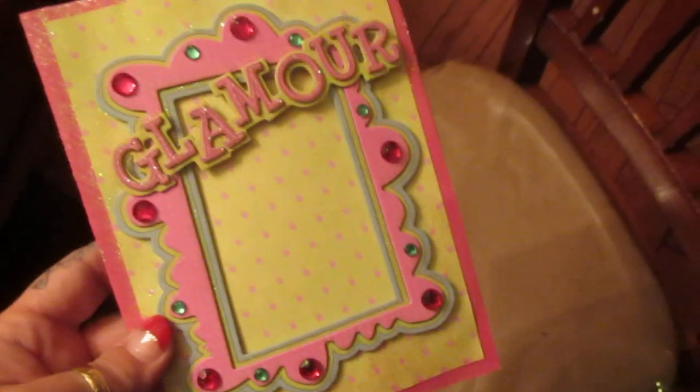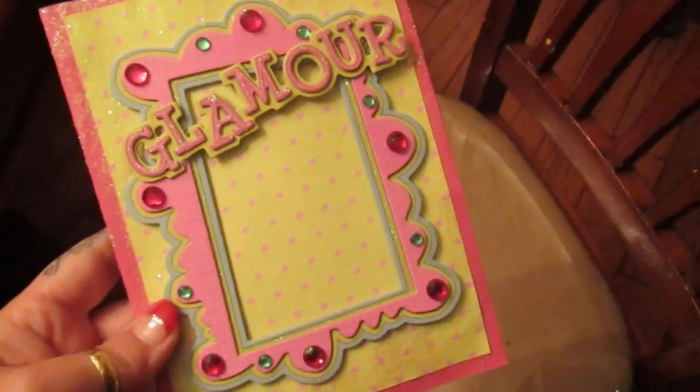I'm sorry, it's late and I took a late nap and I got up early and I've been crafting since. So here it is. It's glamour and I love it.